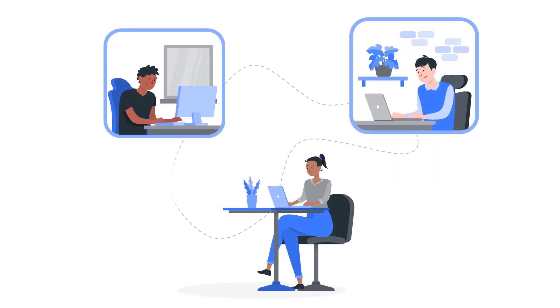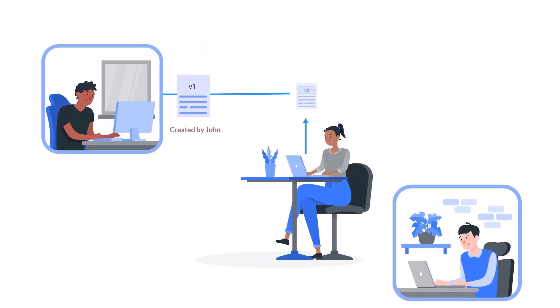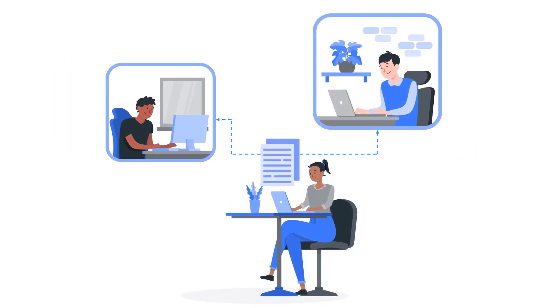Collaboration has never been smoother. DocsVault's version control keeps track of every change, providing a clear audit trail. Sharing documents with colleagues or clients is a breeze.